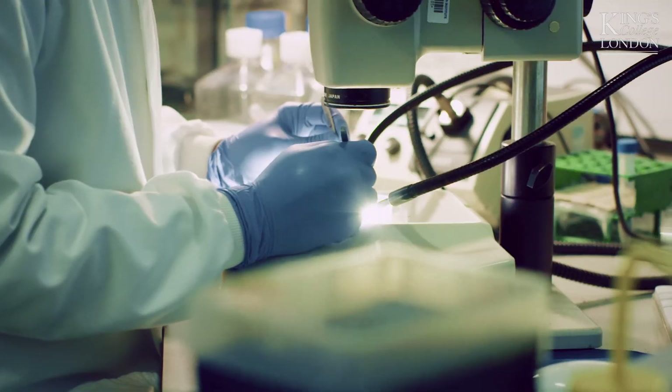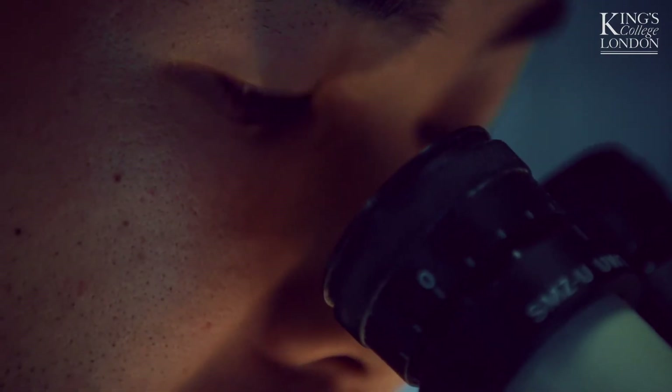Dentistry is a subject that changes almost every year with new knowledge, new techniques, and new skills. In this programme you learn how to critically assess the latest information and the latest science.